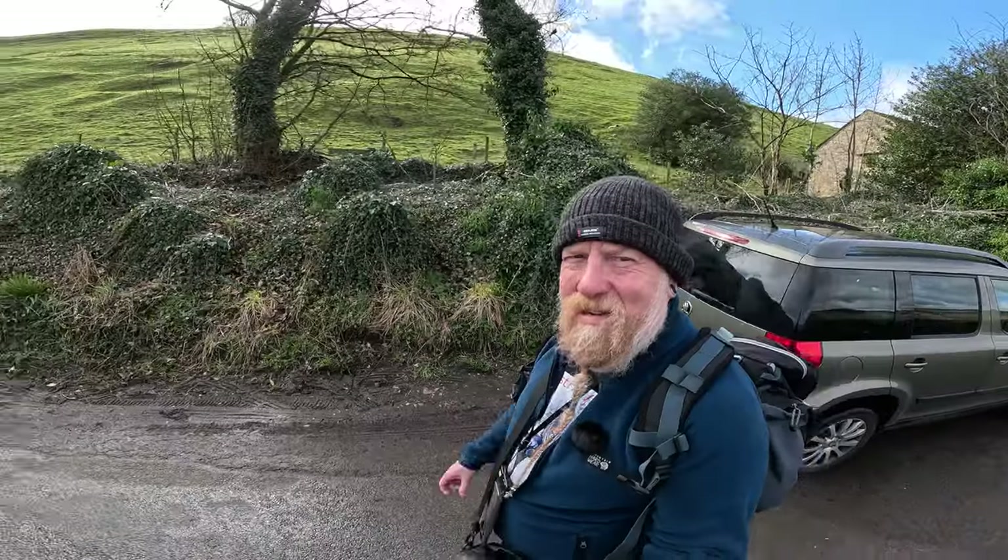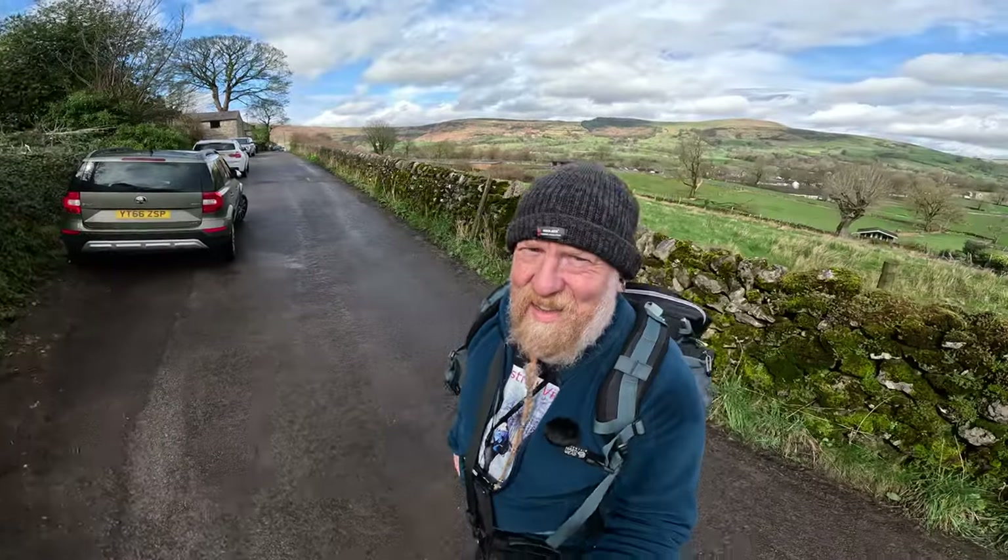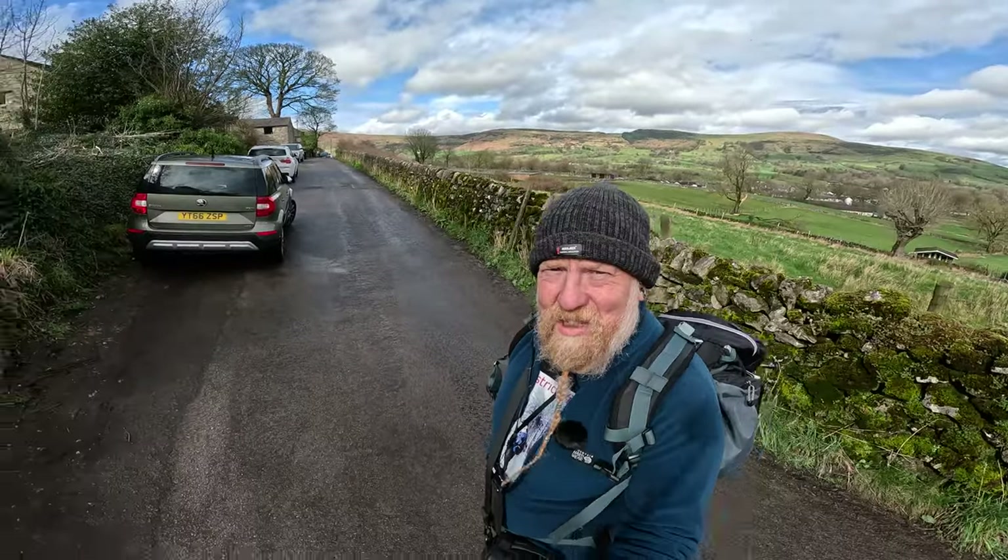Out on Pindale Road, the weather gods are smiling on us today. It was absolutely lashing it down this morning, but now it's blue skies. Glad I had a lie in this morning and had my croissants for breakfast.